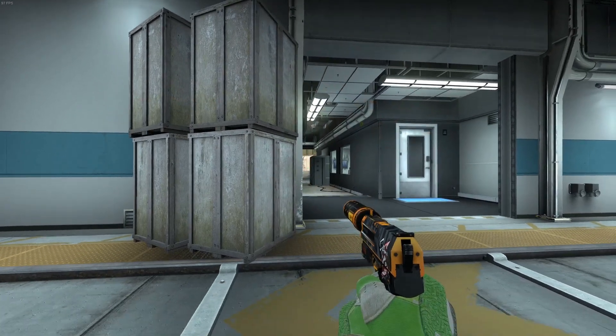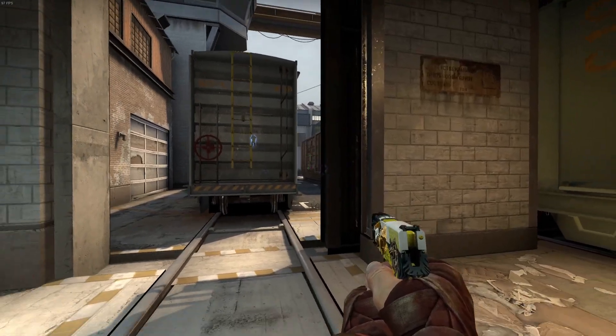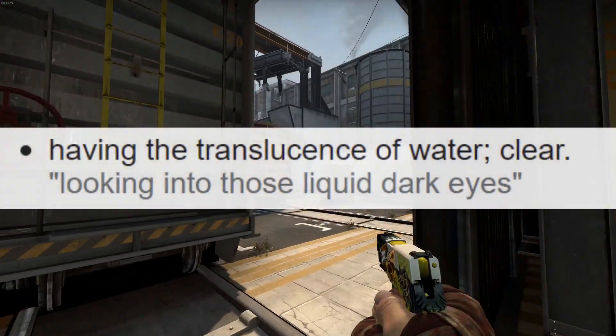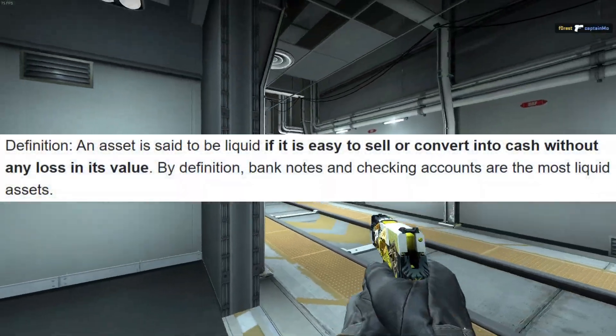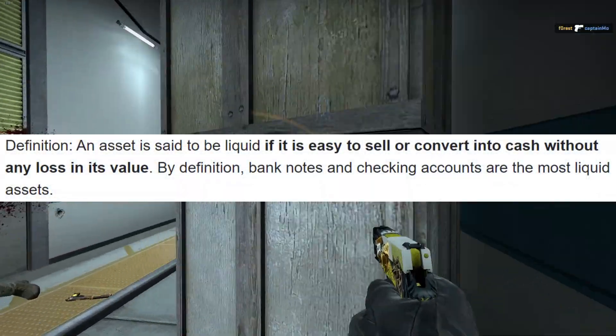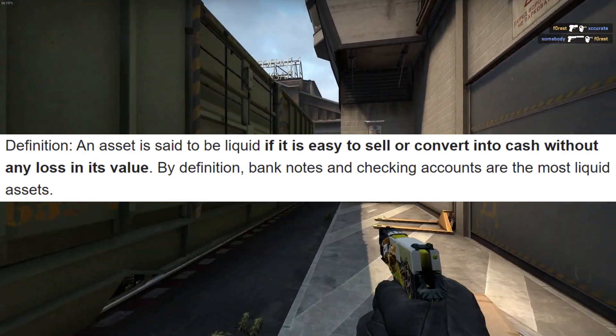There's obviously some sort of misunderstanding on what the term liquid means in this context. So let me show you the proper definition. An asset is said to be liquid if it is easy to sell or convert into cash without any loss in its value.